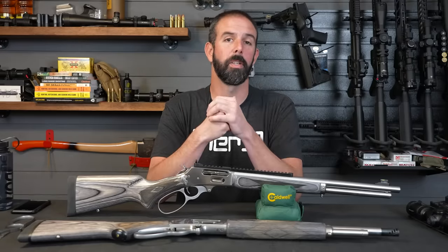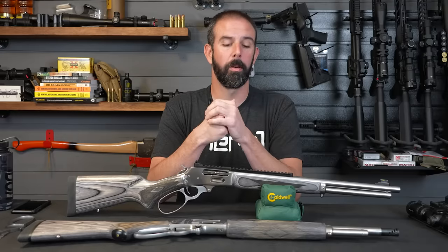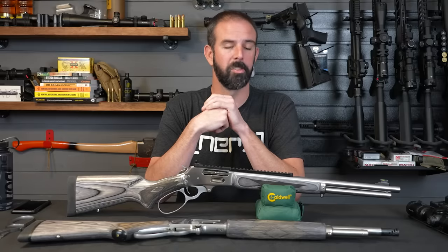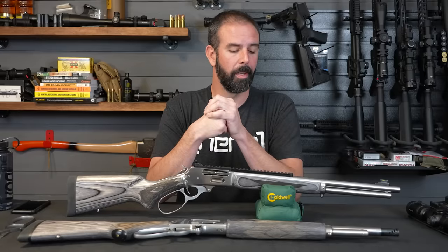Also have a Patreon page if you guys want to support us through there. Anything you can do helps out because I bought this out of my own pocket and it wasn't cheap — I had to pay just about gun broker price to get this thing. But I wanted it, wanted to bring it for you guys, and it's a beautiful specimen.